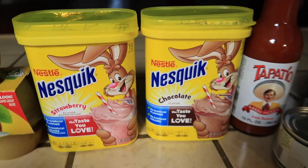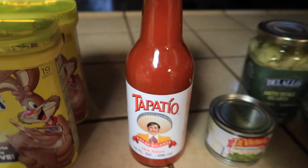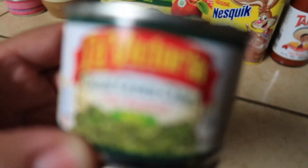I got some Nesquik — my daughter likes the strawberry and my son loves the chocolate, so I picked up one of each. I also got my daughter her Tapatio; she loves chili so this is her favorite.